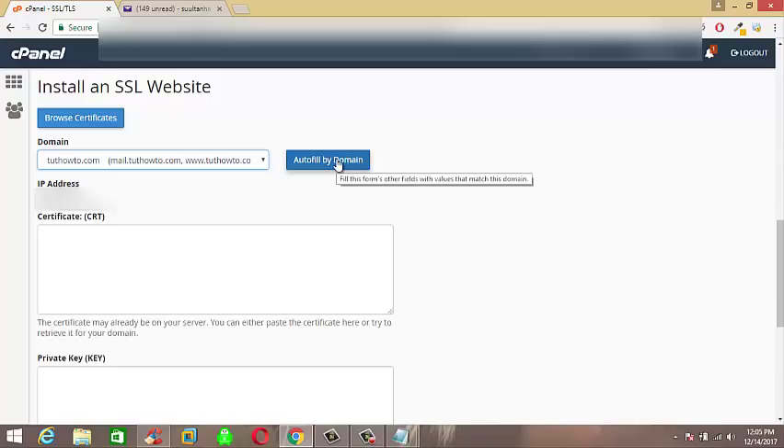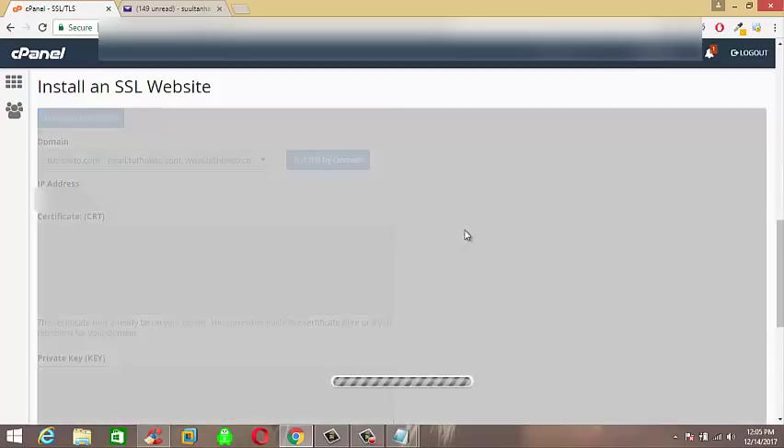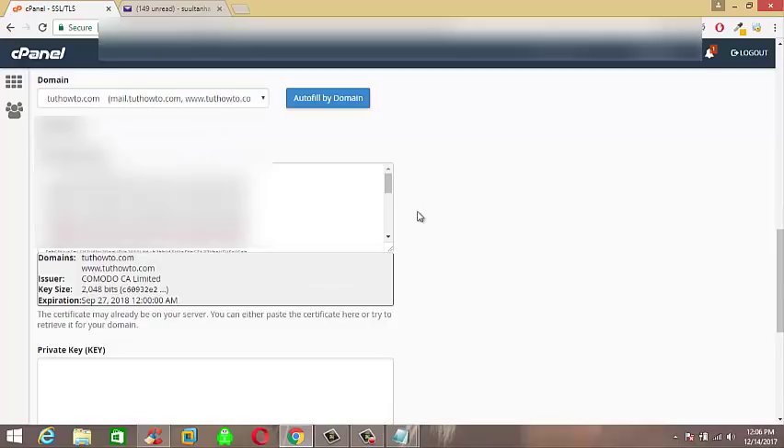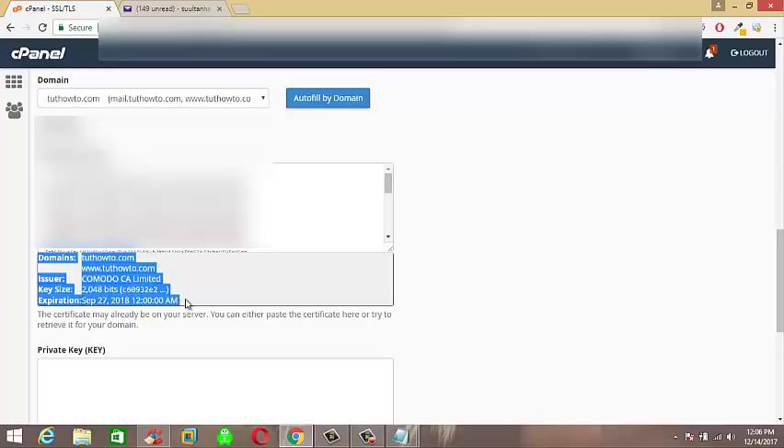Click on Auto Refill Form. If your hosting server gets the certificate automatically after purchasing SSL Certificate, you just need to click the Auto Refill button and then click the Install Certificate button. But in most cases you have to manually paste your private key there, as I am doing right now.